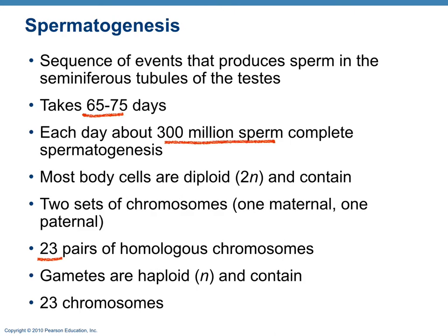Spermatogenesis includes all events going from a stem cell called a spermatogonium to a spermatozoon, which is the sperm. It takes about 65 to 70 days, but about 300 million sperm are made per day. Sperm have a haploid number of chromosomes — a single set — so that when combined with the oocyte's 23 chromosomes, the diploid number is restored.